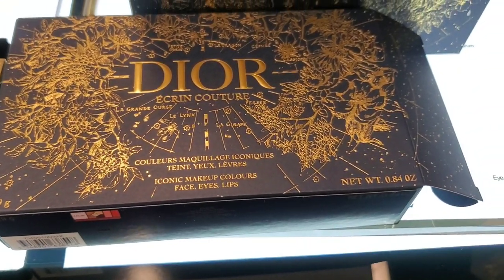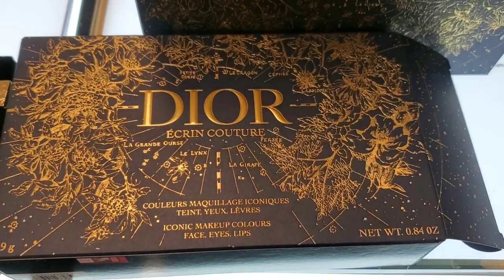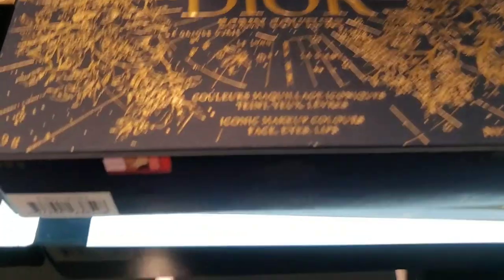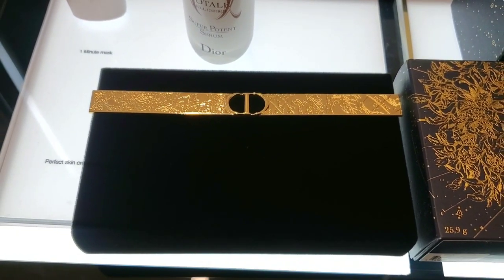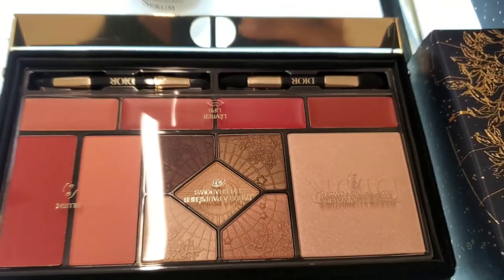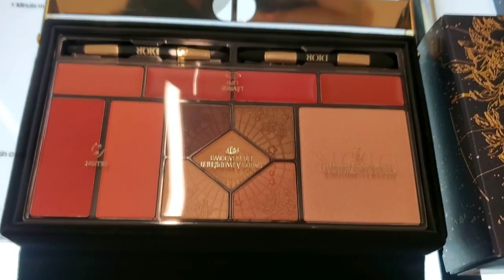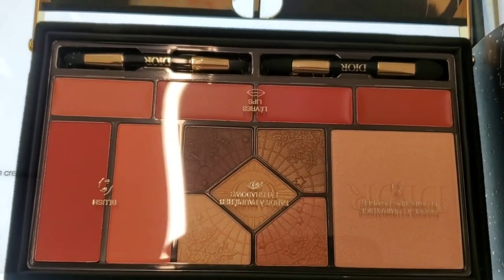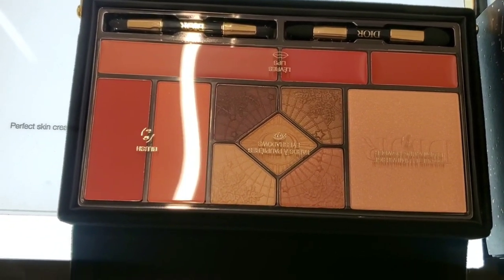For Dior makeup, they didn't have anything on display, but a lady who works there showed me everything and let me film — which was so nice of her. They had this Iconic Makeup Palette with really pretty velvet packaging that you can also use as a clutch bag. The palette is removable and includes 4 lipsticks, some eyeshadows, 2 blushes, a highlighter, and 2 dual-ended brushes. This set was $115.